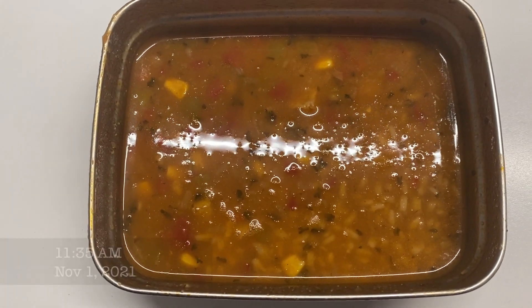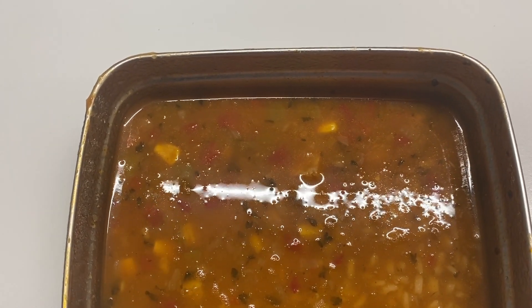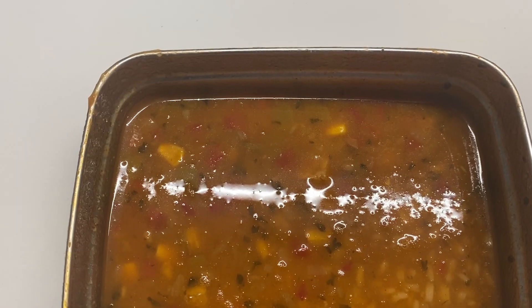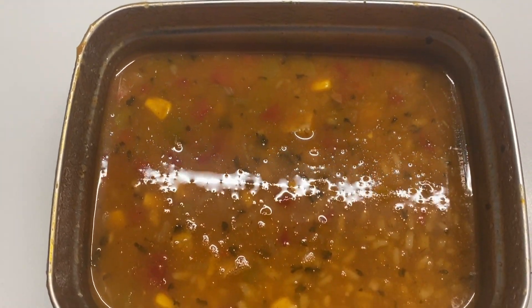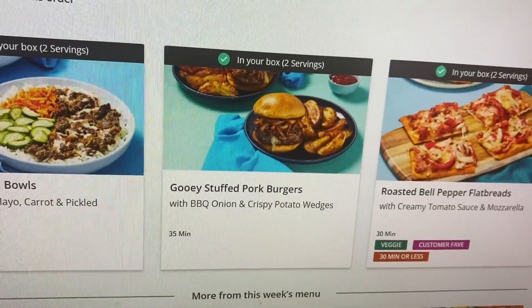For Monday lunch I just have some soup. It's canned soup but it has beans, carrots, and vegetables. It's kind of raining today so I think it's perfect to have soup today.